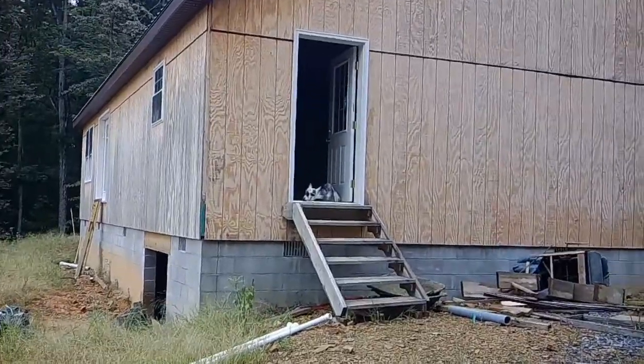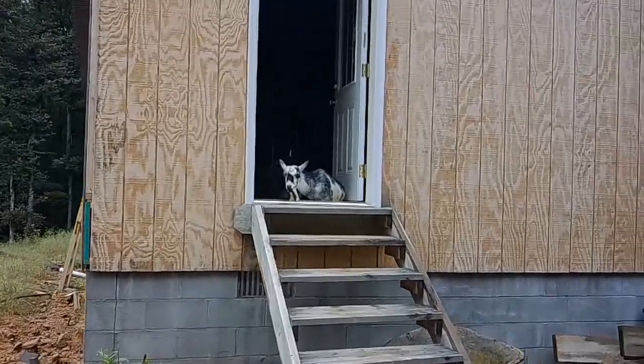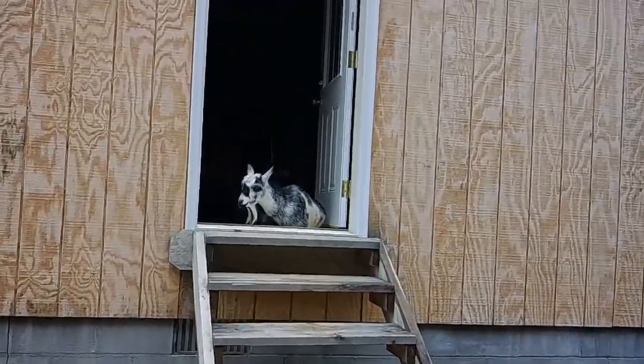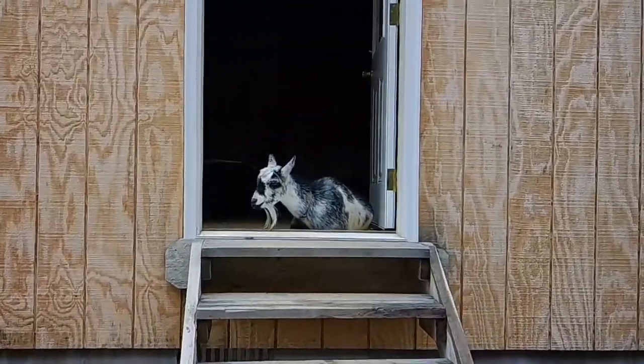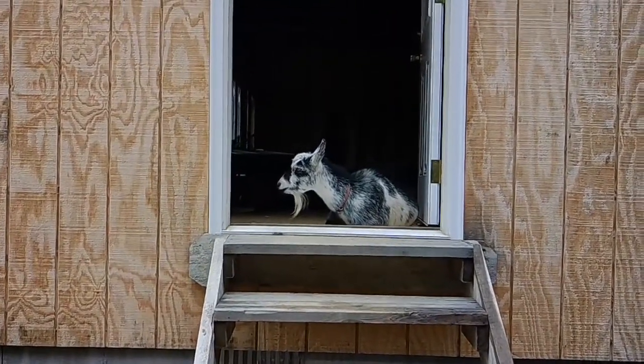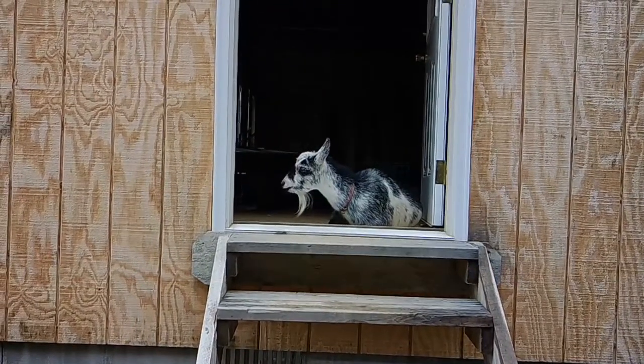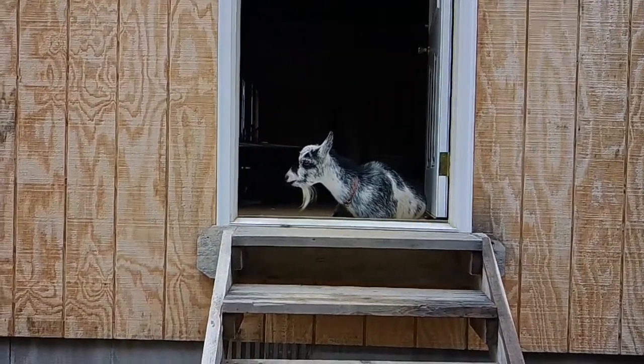I just want to show you guys this Susan here. Hi Susan, you look comfy cozy. I think we've got Susan taking on the role of a guard dog, and Buddy our dog taking on the role of a goat.